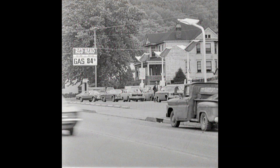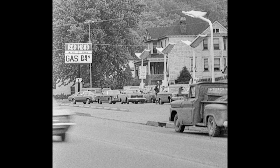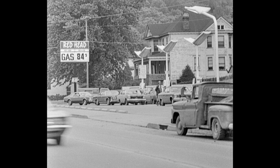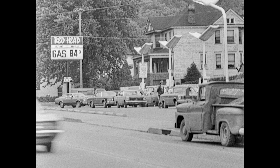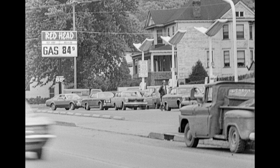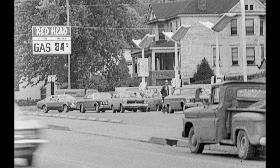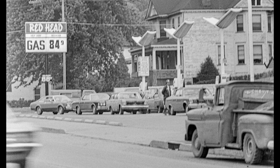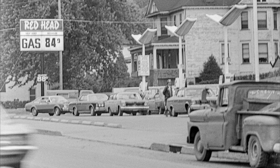I wanted you to see this picture. It's a mystery to me — I'm not sure where this was. A Red Head gas station, but the gas is 84 cents. It would be nice if someone out there could recognize those houses and tell us where this was, because these cars look like they might be from the 60s. It's an interesting mystery.